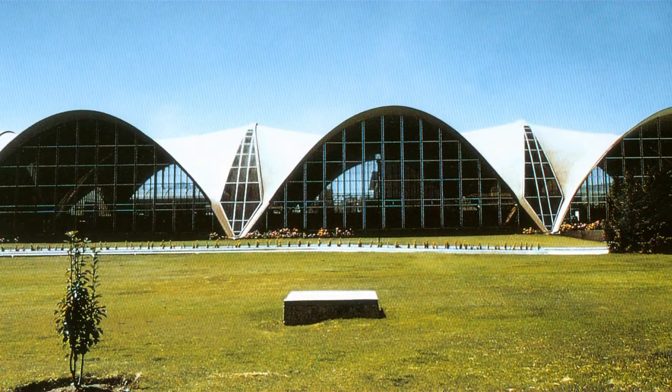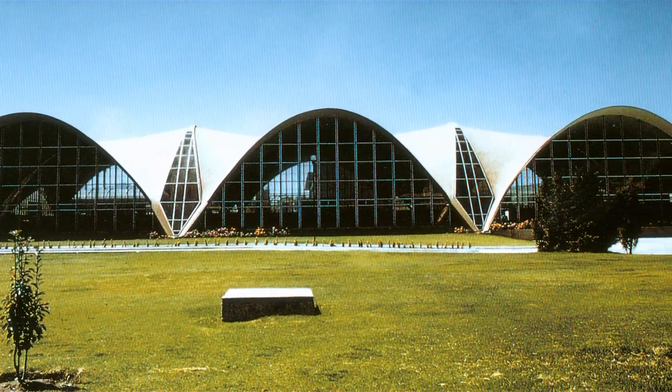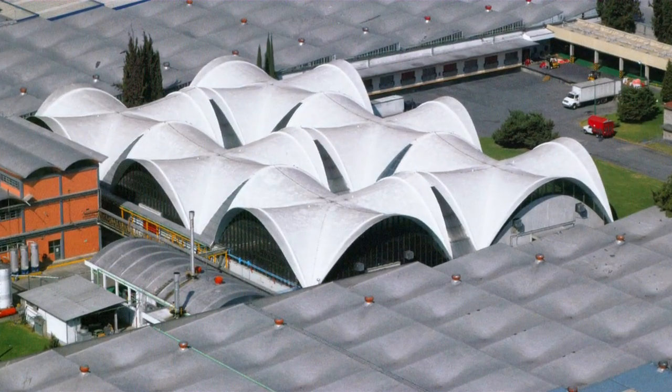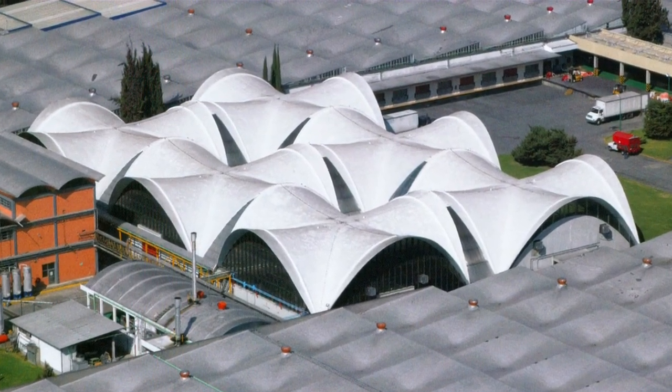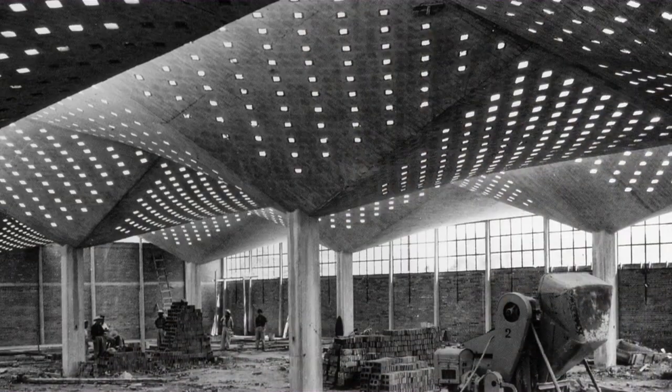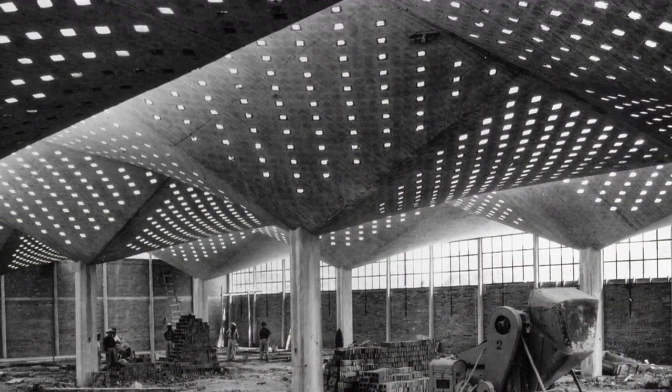Candela liked to express that thinness. When you look at his structures — in person or in photographs — it's very clear how thin they are; it's actually quite striking. You can go right up to the edge of one of his structures, take a ruler, and measure just how thin they really are.